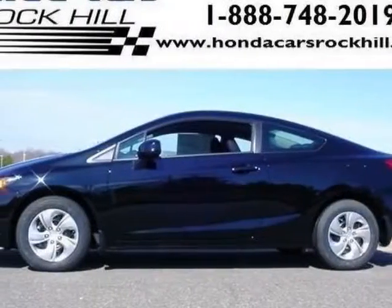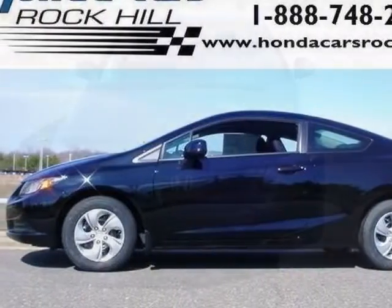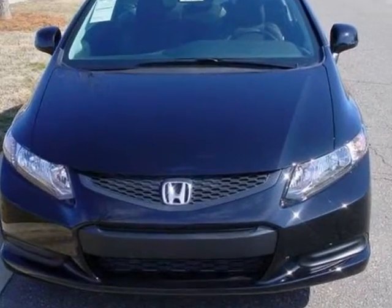Come take a look at this new 2014 Honda Civic Coupe. For your protection, this vehicle has a full factory warranty.